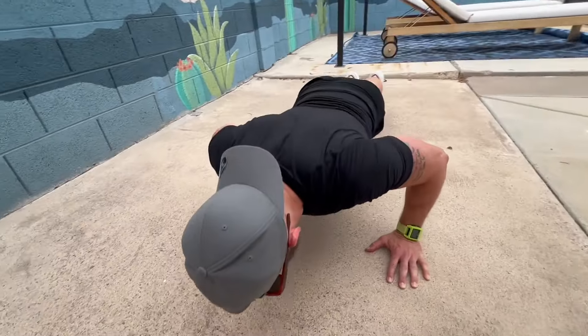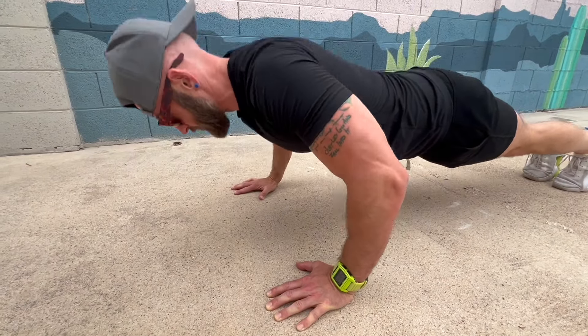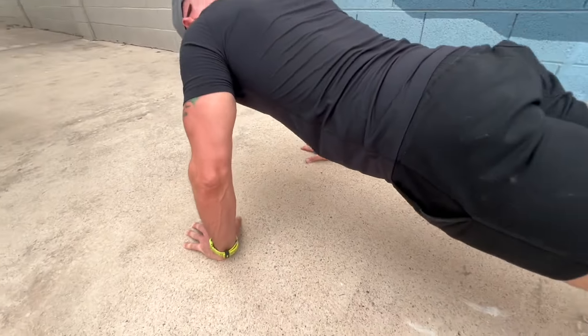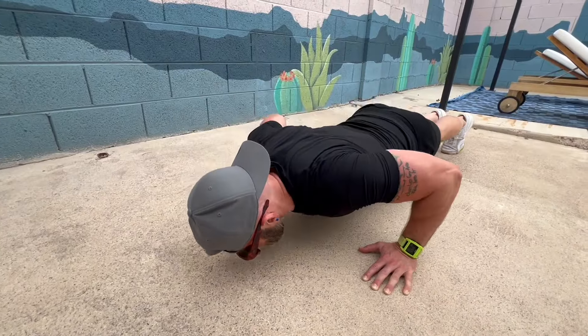Straight up, I basically wear fitness clothing all day long — that's pretty much what I wear. I work for myself, I train six days a week, so I just live in fitness clothes. These things are absolutely amazing because you can look good at your workout, look good while you're working, and also look good while you're going out for dinner.